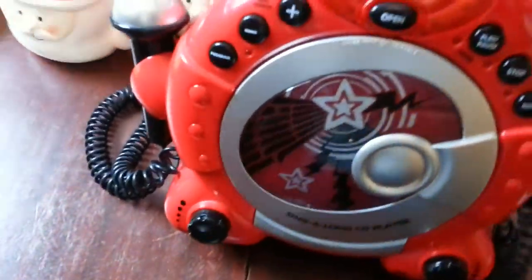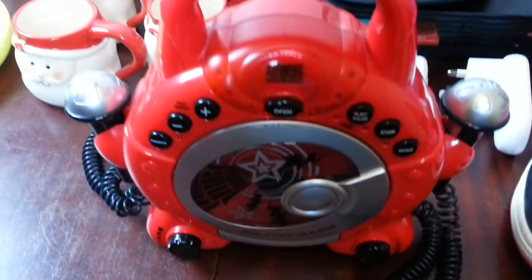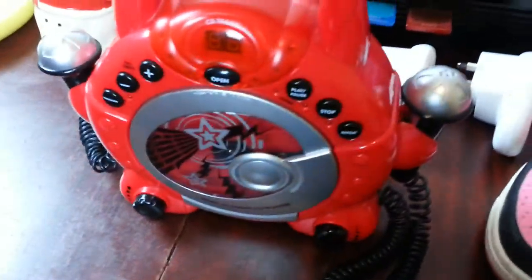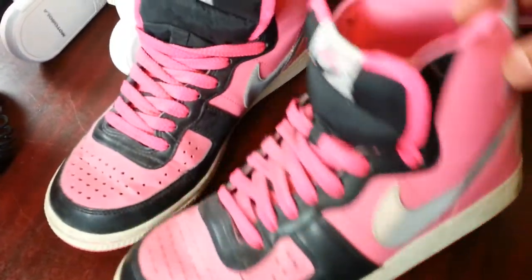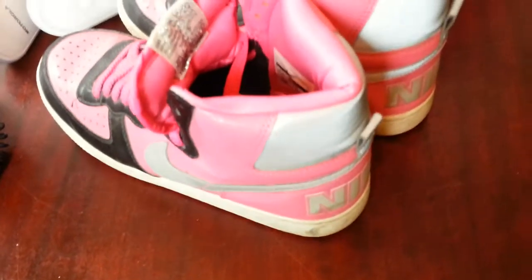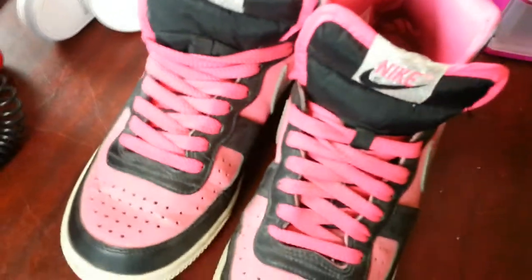Next thing I picked up is this singalong karaoke CD player. I've sold those before — I paid four quid for it, and they normally go for 15 to 20 pounds. Also a pair of girls' pink high-top trainers, paid three pounds, hoping to get about 19 to 20 pounds on that one.